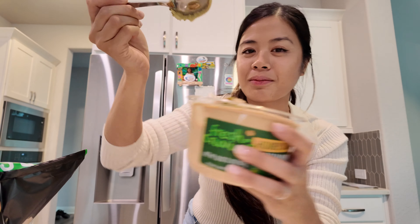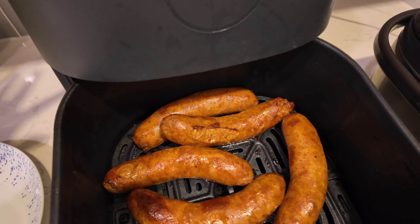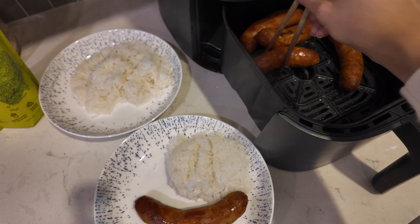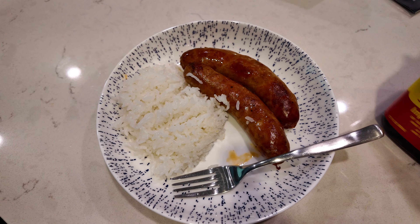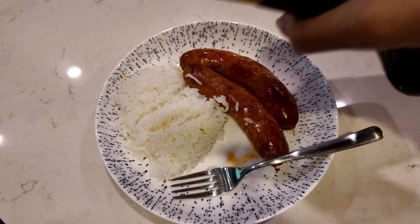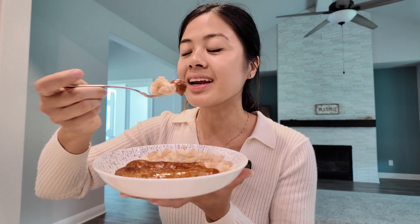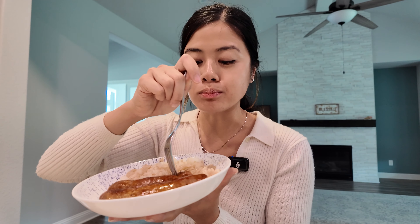It wasn't crisping up as well in the pan so I'm putting it in the air fryer so the skin can crisp up a little better. This looks amazing — I don't know if Italian sausage is supposed to have a crisp skin but this is how I like to eat it. The rice is done too, so let's plate it up and eat. This was a super quick meal — took me about 30 minutes for everything. The Italian sausage has so much flavor, it's so quick to make — I want to make this again more often.